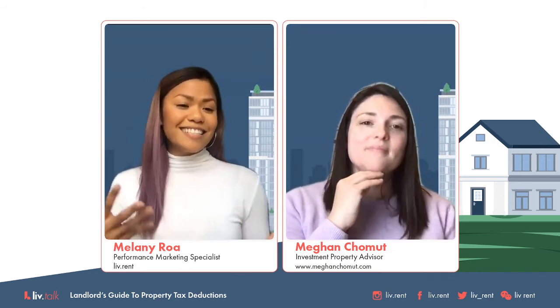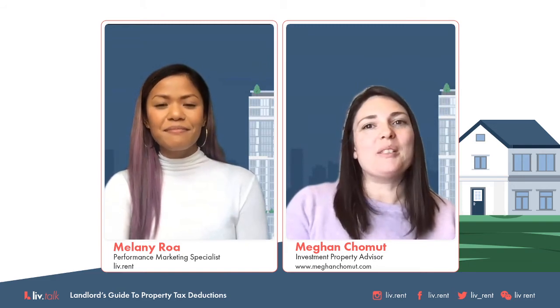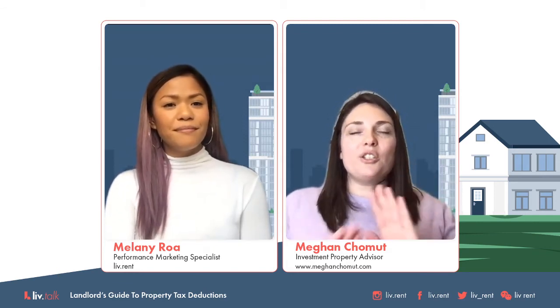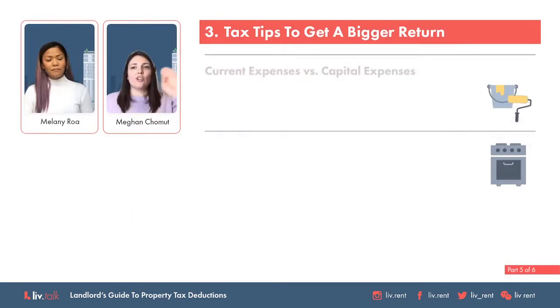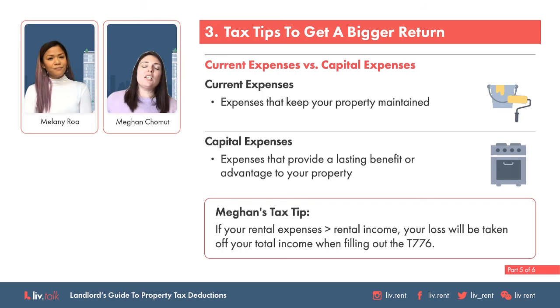Checking our poll results — we asked if you're looking to renovate your property this year. 57% voted they have done some minor renovations, and 4% did a lot of major renovations. I think it's pretty typical that we're staying out of other people's living spaces at the moment. So there are two different kinds of expenses for your rental property. Current expenses are things like repairs and maintenance — expenses that keep your property maintained. Capital expenses are expenses that provide a lasting benefit or advantage to the property and are considered to add value.